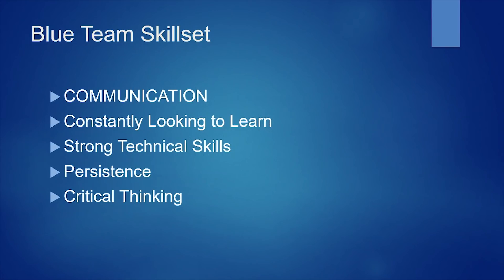Let me tell you about the blue team skill set, because it's really important to understand what skills are necessary to be a member of the blue team. Communication is in all caps because it is very important. You can be the most skilled cybersecurity technician possible, but you have to be able to communicate your findings to management to actually see change happen and secure your organization. As a blue team member, you should be able to translate the language of security into the language of management. Supplement your technical skills with management classes and training so you can excel in this blue team role.